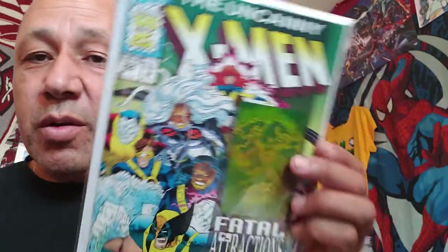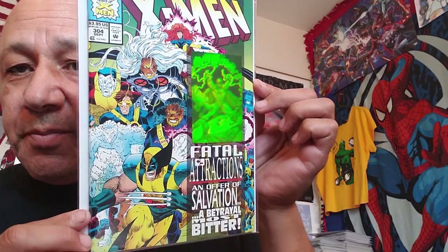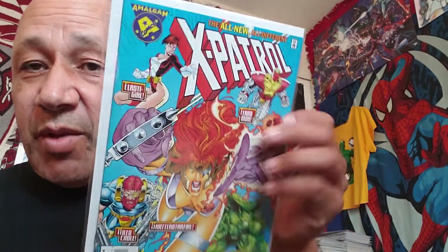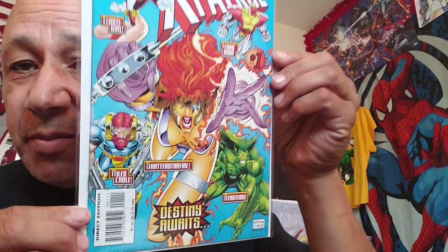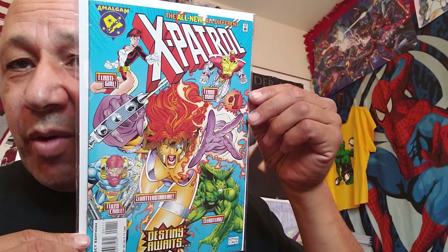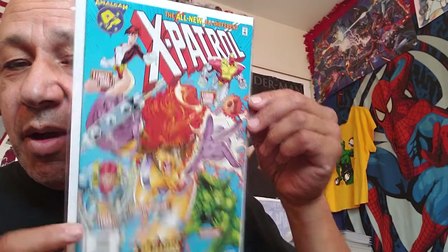I got another copy of Uncanny X-Men 304 with the card on it. And I got another Amalgam story - X-Patrol. I hadn't seen this one before. This is number one of the X-Patrol, Amalgam cover. I grabbed that one to add to my Amalgam collection. I paid half off cover for that one.